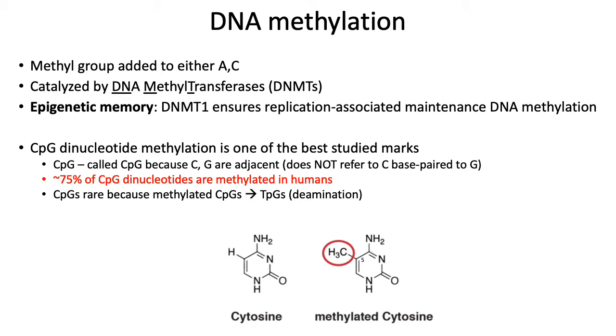In this lecture, we'll mainly focus on CpG dinucleotide methylation specifically. CpG dinucleotide methylation refers to the methylation of cytosine when you have a cytosine followed by guanine. We call it CpG dinucleotide methylation to distinguish it from the fact that cytosine obviously base pairs with guanine. So CpG dinucleotide methylation is when you have a C followed by a G on one strand and the C is methylated.